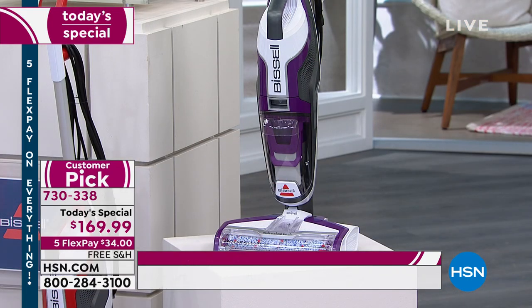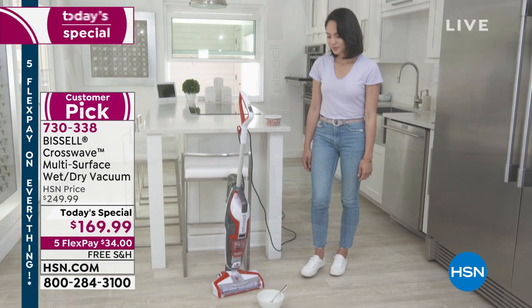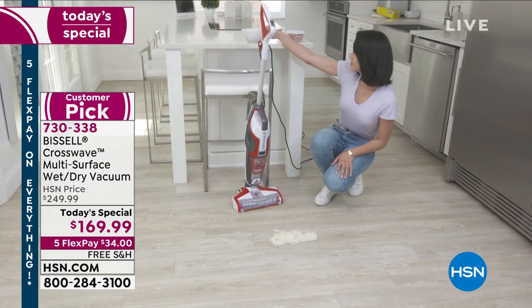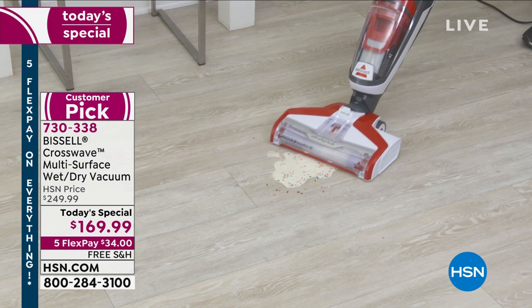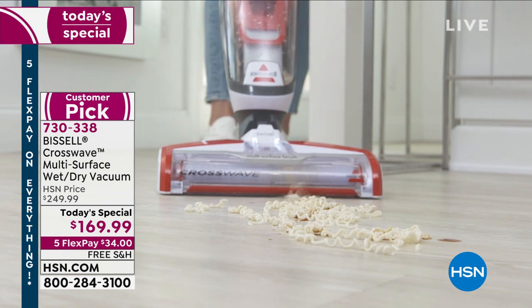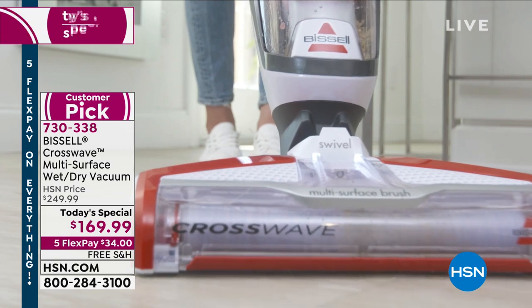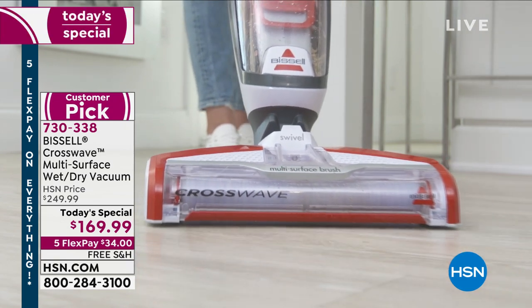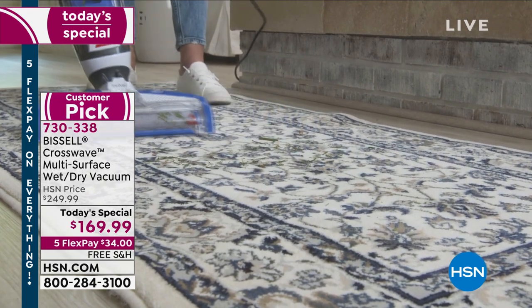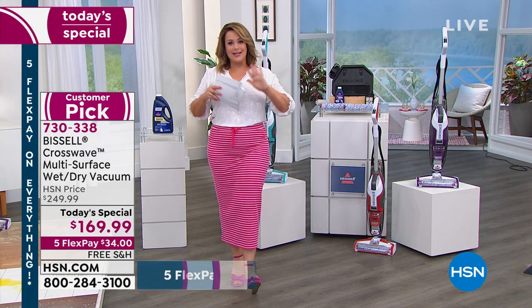At the end of the day, you're getting a trusted product that's easy to move around your house — less than 12 pounds. The typical HSN price is $249.99. For one day only, these are the last two presentations, and we've got it at $169.99. These are final quantities for the year. Because we're doing our Ready, Set, Summer event, every item on HSN is on five FlexPay through the holiday weekend.